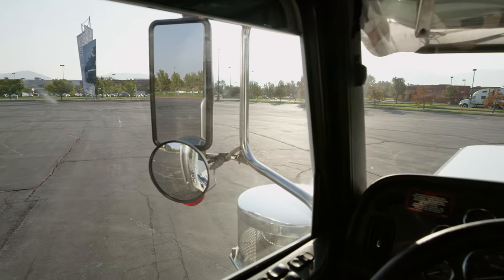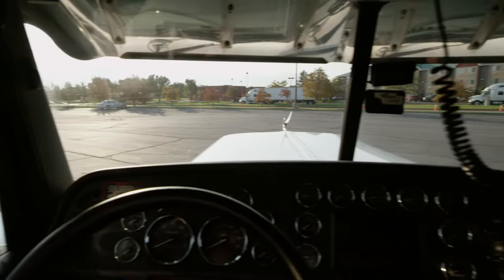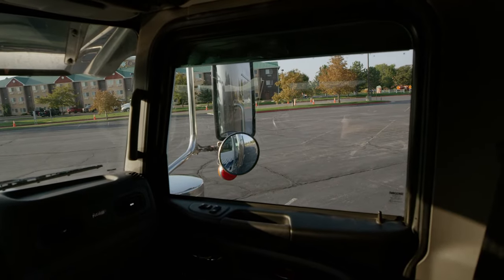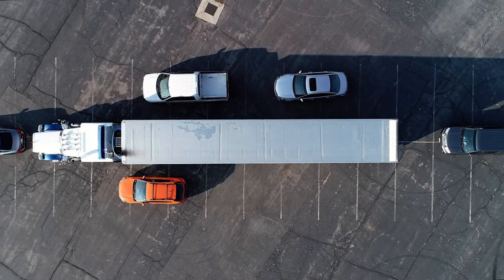Have you ever heard of no zones? They're the four large blind spots all around a semi-tractor and trailer where truck drivers have limited or no visibility. This driver can't see any vehicles in his mirrors, but this is what could potentially be around his truck and trailer.